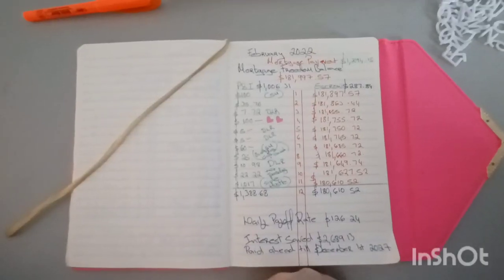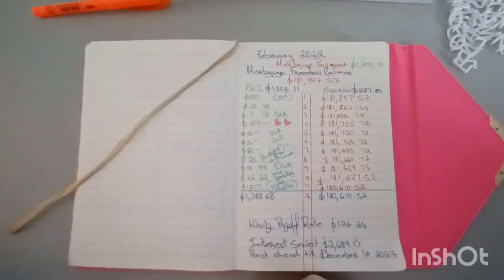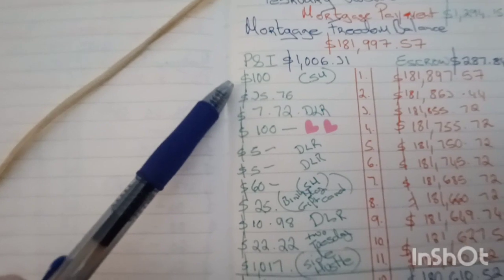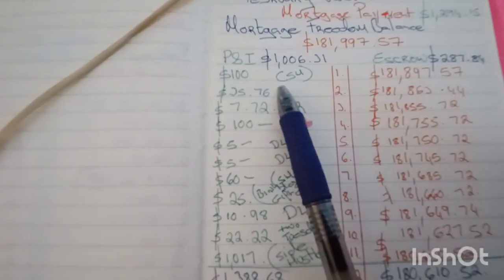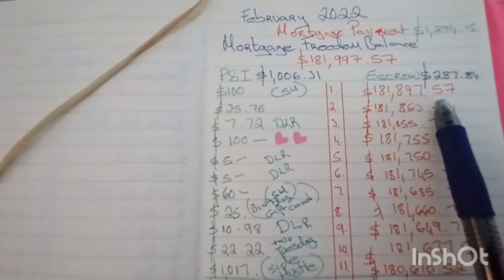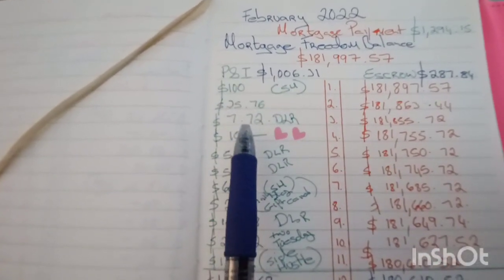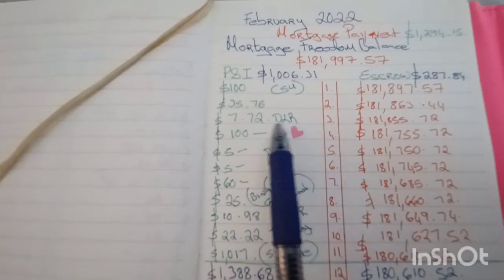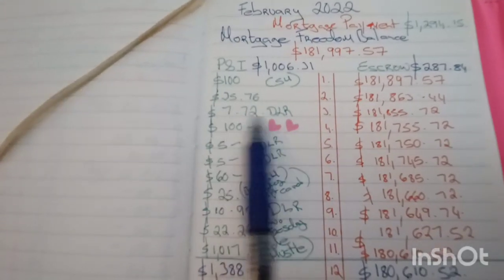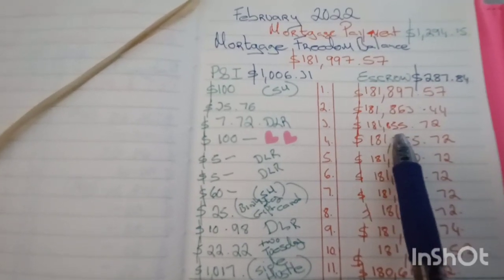Next, we're going to talk about our principal payments made against our mortgage balance. We made 11 in total this month. The first was $100 from side hustle income, which brought our mortgage down to $181,897.57. The next was $37.76, then $7.72 which was DLR — our daily living rate. When we came under our daily living rate that day, it brought our mortgage down to $181,855.72.